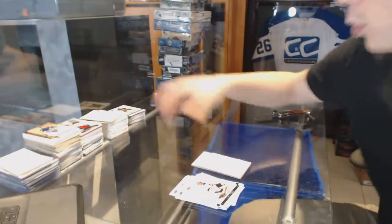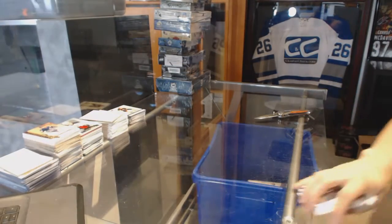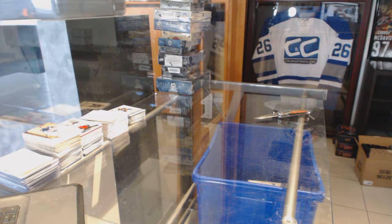Base auto for the Bruins. All right, right now we are on to the Artifacts.